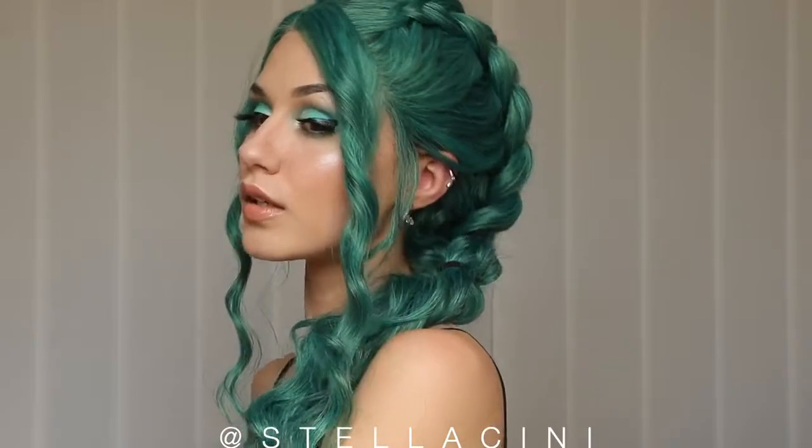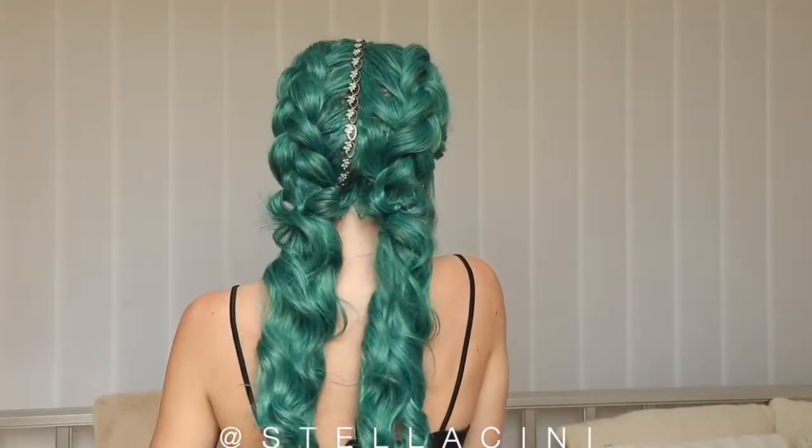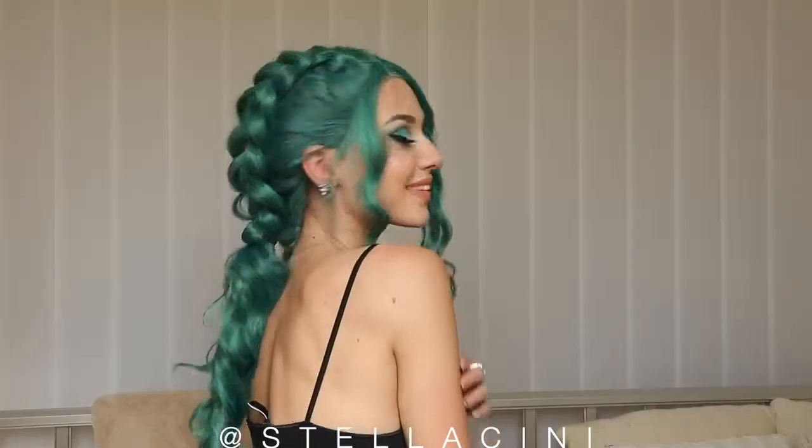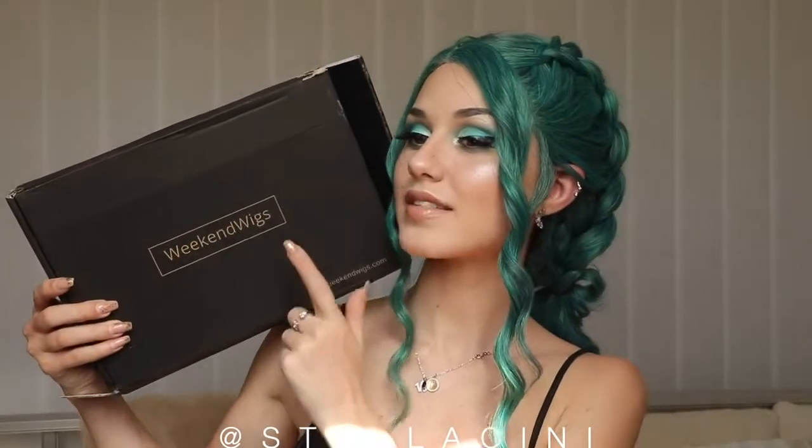I genuinely encourage you to try it out. I'm going to leave the link of this beautiful wig down in the description box below — please check it out, especially if you're interested in getting a more bright color but not like comic-y. Everything was from Weekend Wigs so I'll link them down below as well as any coupon code I might have. I hope you enjoyed this video, I hope you'll give it a go, and I will see you in my next video. Bye-bye!